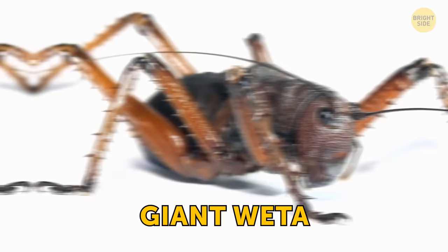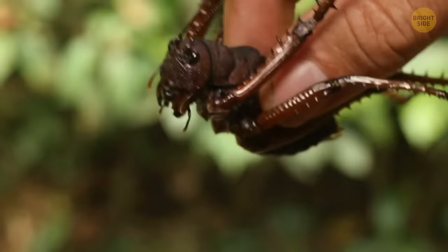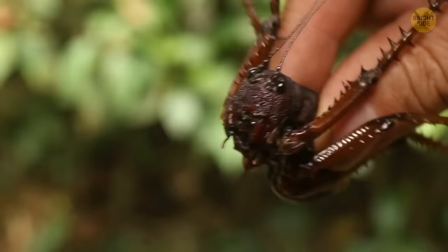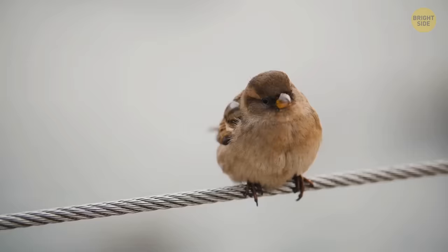An even more menacing-looking bug is the giant weta, living in New Zealand. These cricket-like creatures look like someone forgot to lock the portal to the infernal — a massive, beefy body with six thorny legs, long alien-looking antennae, and big mandibles that just might cut steel. In fact, these giant insects are quite peaceful and won't bite unless provoked. And even if they do, it's not as bad as you might think. There are videos with wetas biting the hands of people holding them and doing no harm at all — even though such an insect might weigh more than a full-fledged sparrow.